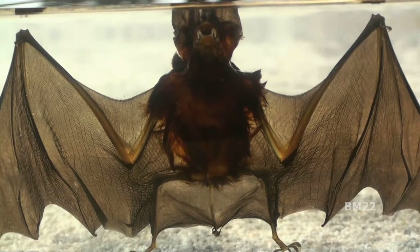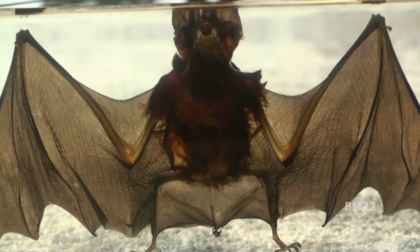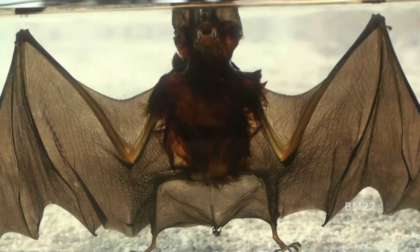Hi everybody, beanmeister22 here. Today we're gonna look at my pet vampire bat, which I got from China. This is a real bat from China, and if you're gonna have a pet bat and it's gonna come from China, this is probably the safest way to have it — especially if it's a vampire bat — because you don't want the vampire bat sneaking around your house at night and sucking your blood.